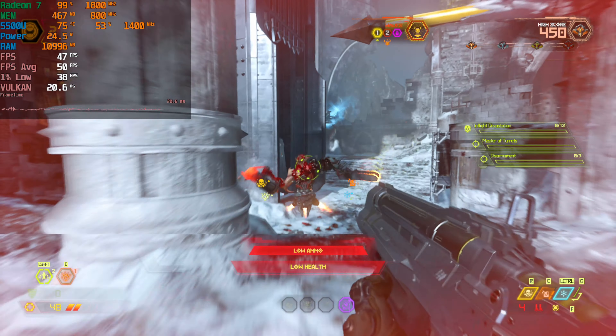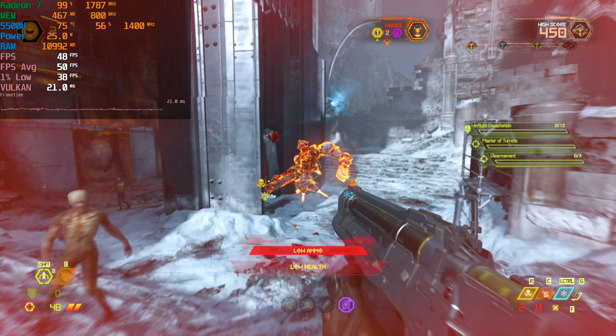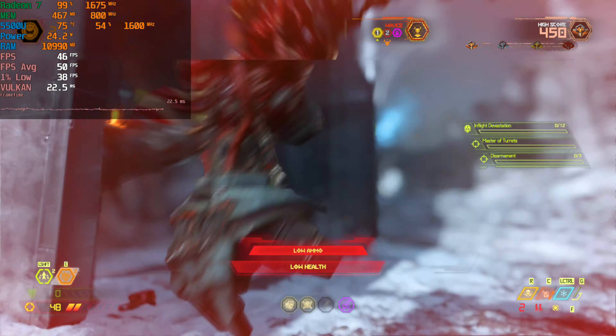Hey there guys, we're taking a look at Doom Eternal running on the AMD Ryzen 5 5500U. Now this is a game that would not launch on this system when it only had 8GB of RAM. It wasn't until the 16GB upgrade that we were finally able to launch the game, actually load in, and be able to play.